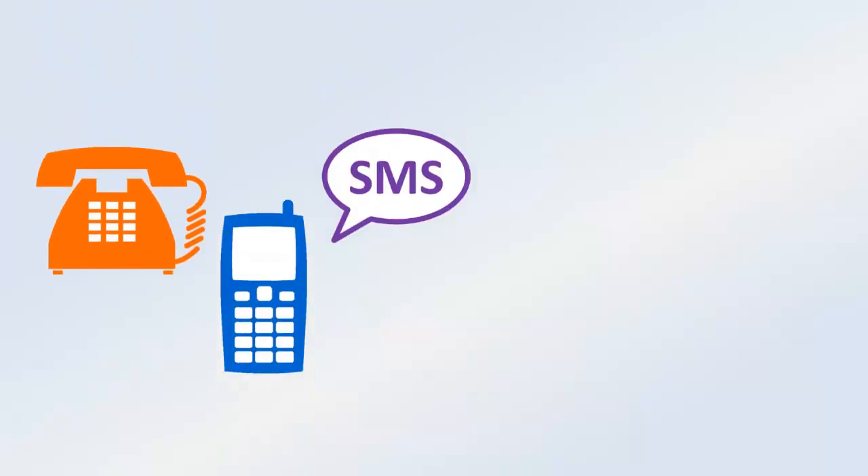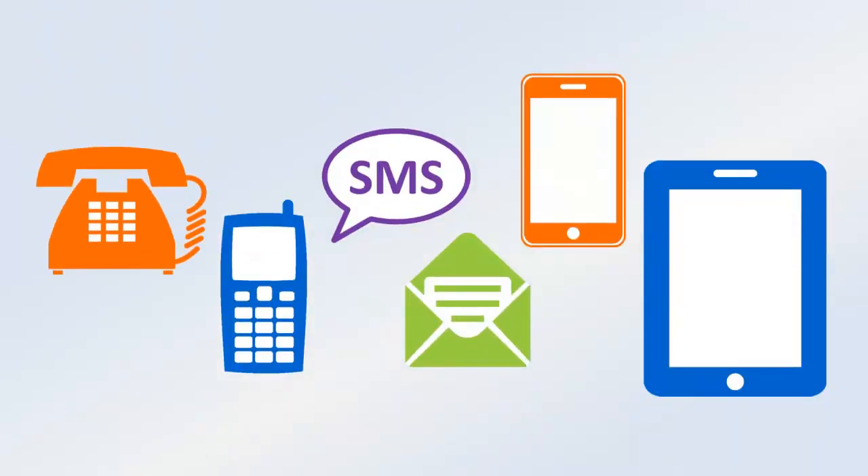You need a reliable emergency notification system that contacts any number of people within minutes by voice, SMS text message, email, and mobile app.